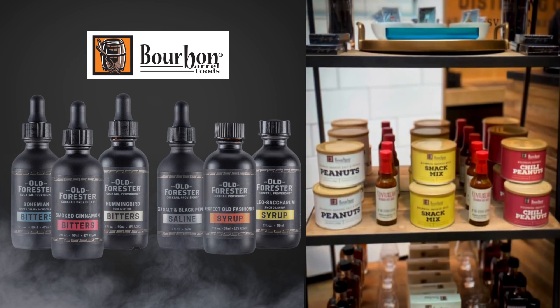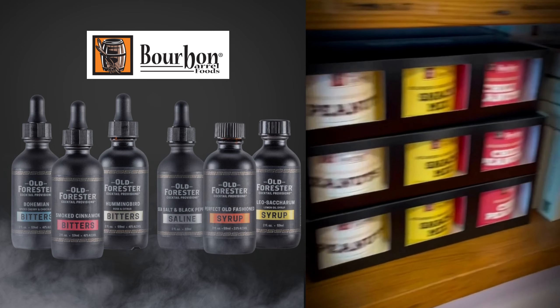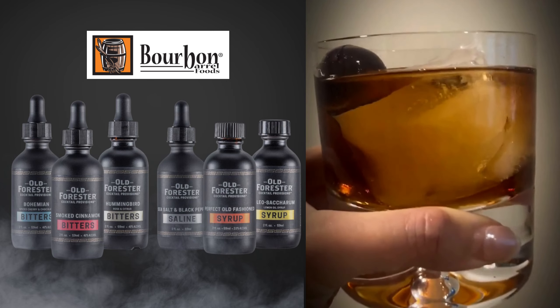Don't forget to try out our bourbon smoked pecans, bourbon smoked peanuts, and other bourbon barrel items, which can be found at the end of the tour or at various retailers across the country. Cheers!